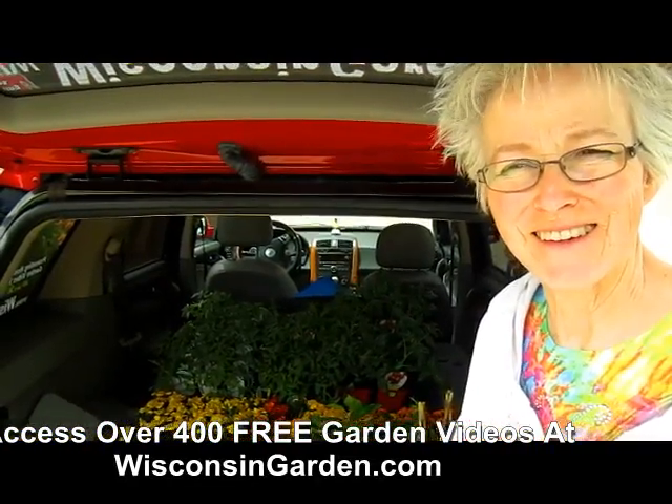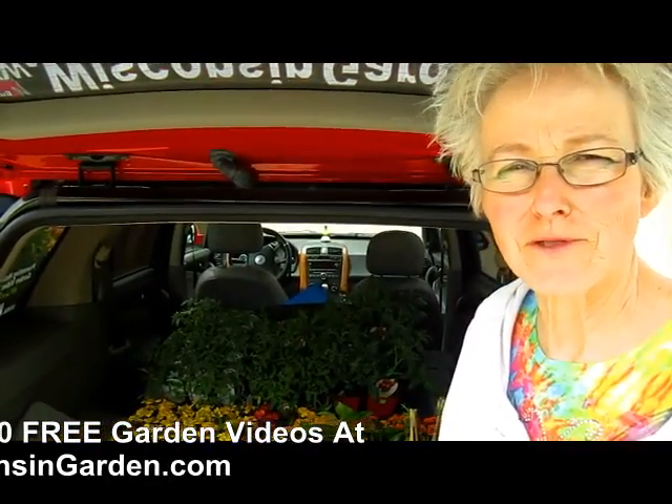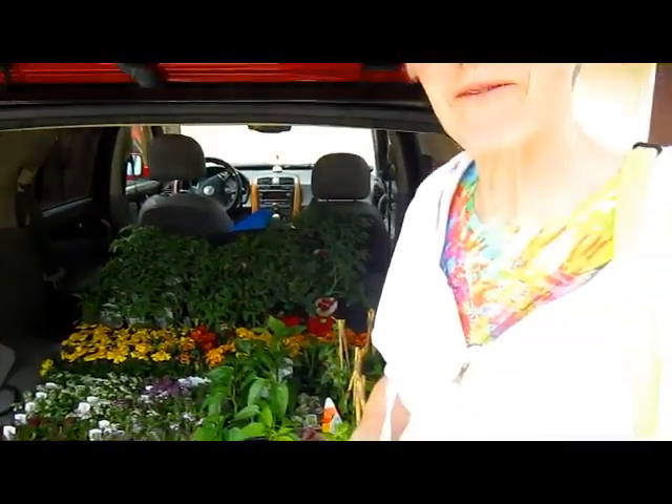Well, everybody's out today. It's 79 degrees. It's really windy out though, and it's supposed to rain this afternoon, then storms tomorrow, and rain periodically for the next couple of days. So how much of this do you think you're going to get in today? I don't know, because I also want to put some seeds in the ground — some beans and peas and carrots and beets and that sort of thing. So we are busy. Get your little wagon. I've got my wagon.